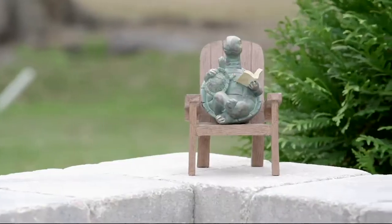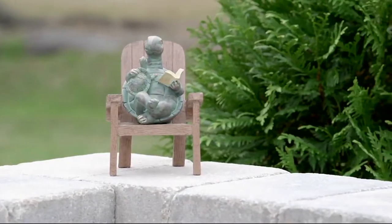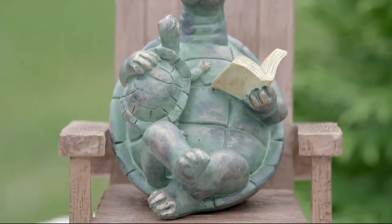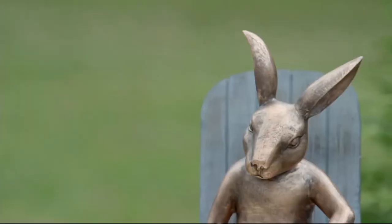For you is absolutely adorable, and these are our reading animals in the Adirondack chair. When I saw these, when our buyer showed these to me, I was like, oh my gosh, so stinking cute.